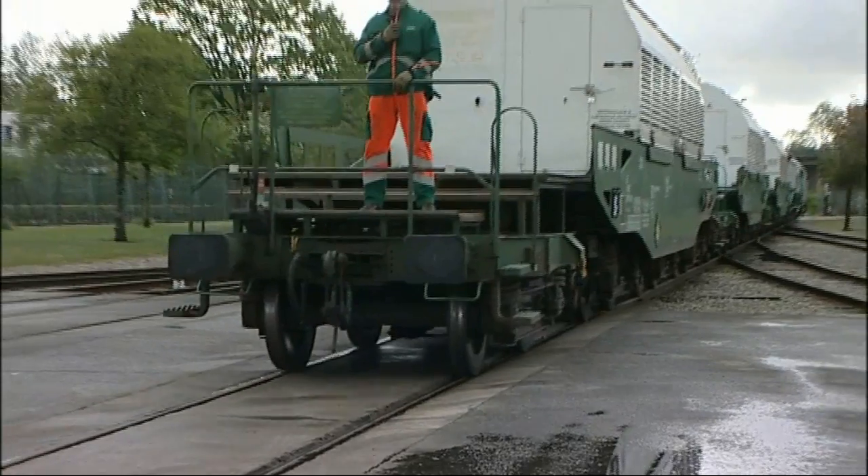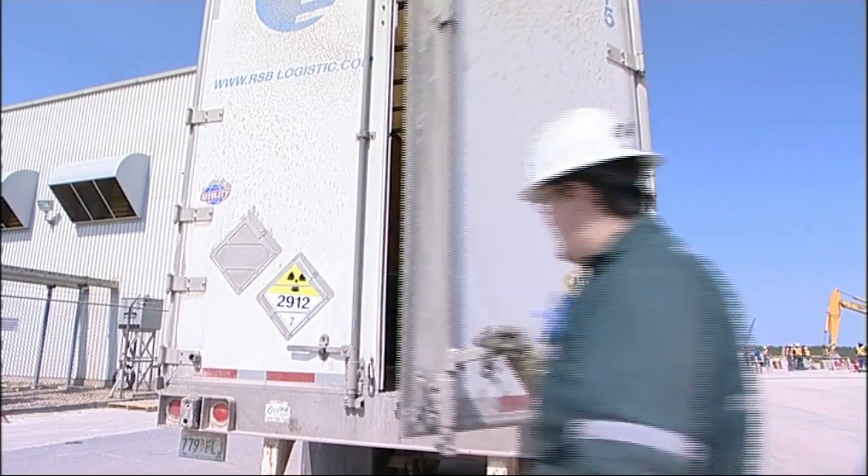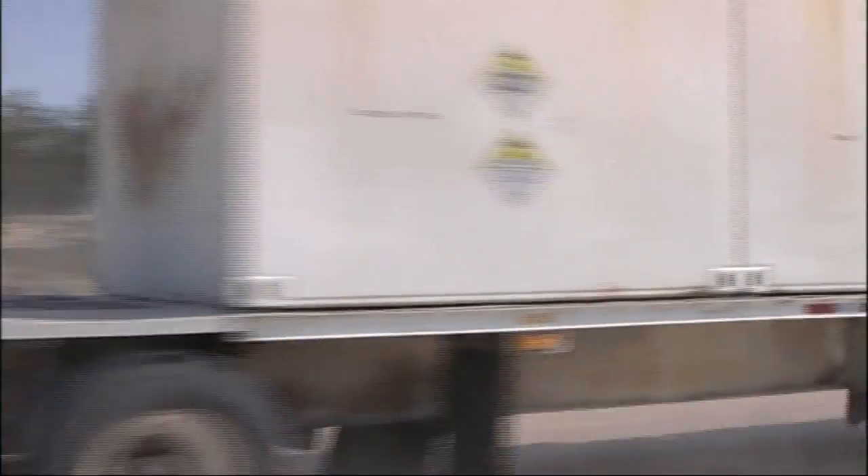Ships, planes, trucks and trains. Every year they are used to take more than 20 million consignments of radioactive material to destinations all over the world.